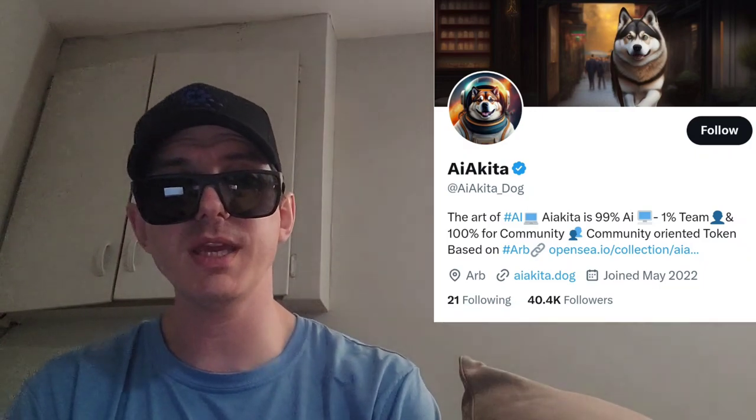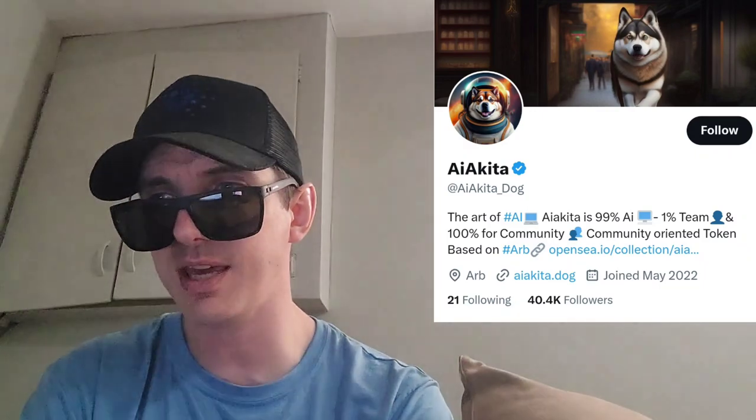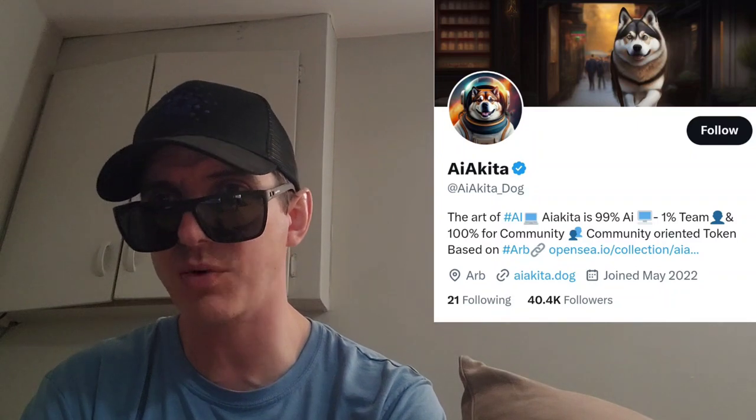Sup everybody, Logan here, stock investor aka crypto investor, back with another video.